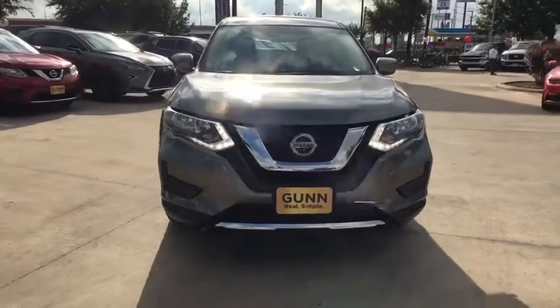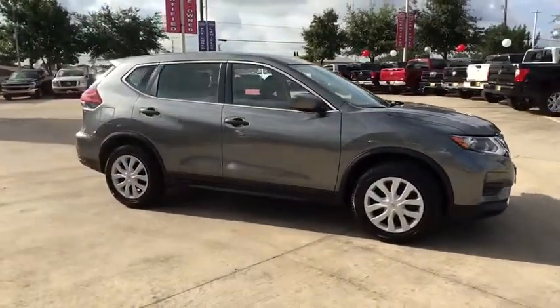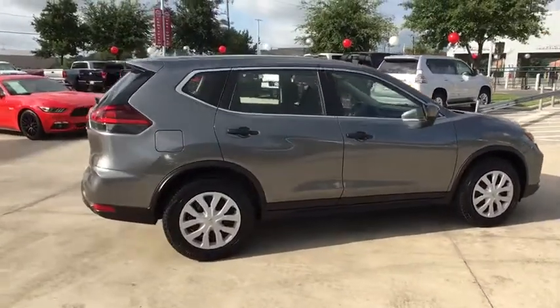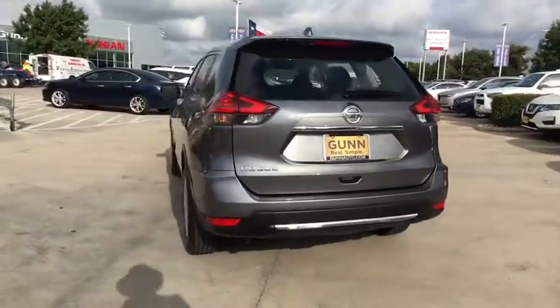Looking for the right vehicle? Check out the 2019 Nissan Rogue. The stylish Rogue gets 27 MPG and still boasts nearly 58 cubic feet of cargo space. With a five-star side impact safety rating and confident handling, the Rogue is more than you expect and everything you deserve.